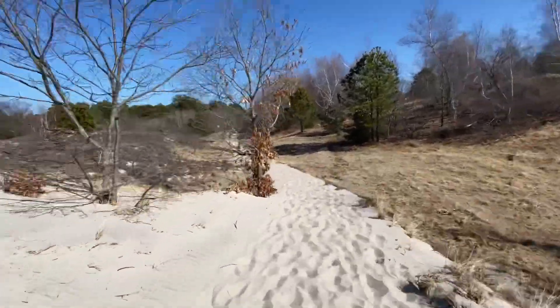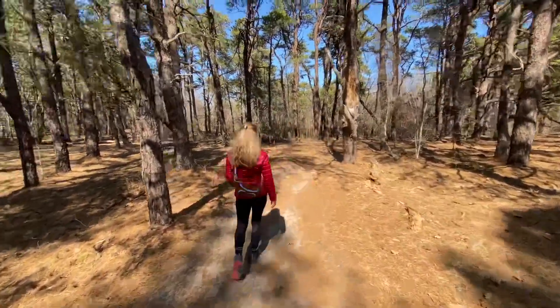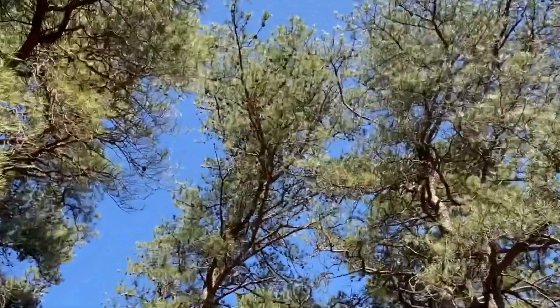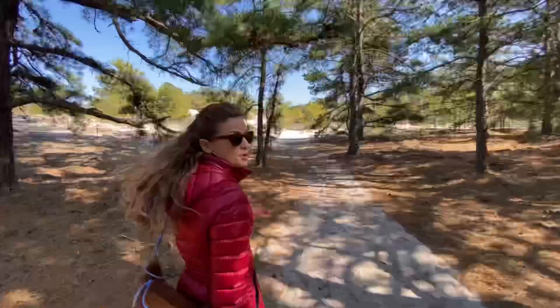Imagine being surrounded entirely by dunes and then all of a sudden you're in the forest. You see all of those pine cones on that tree? It's like the ocean smell and the pine smell combined. It smells so good. And now we're back to the sand.